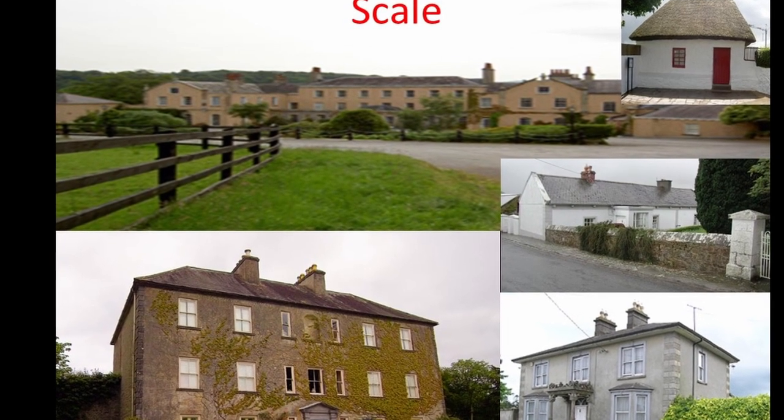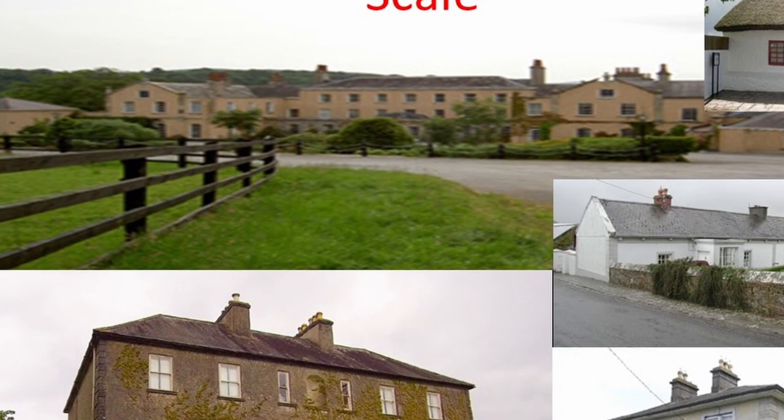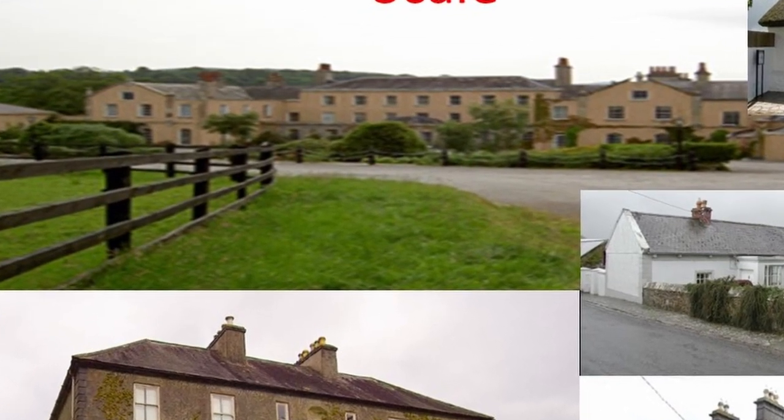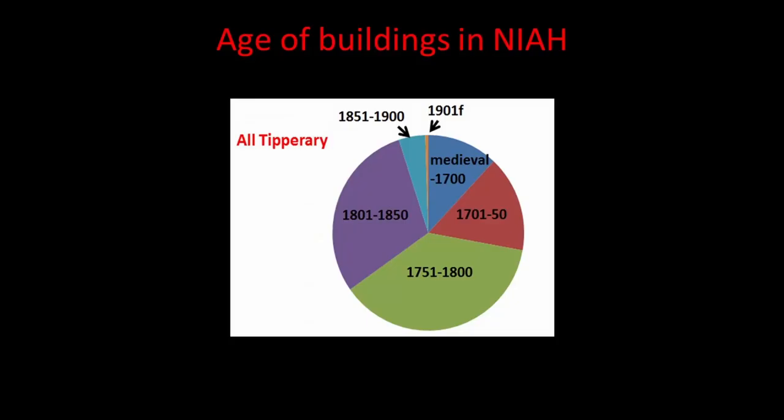Then of course you've got the mega scale of the likes of Knocklofty — huge, rambling Palladian-style mansions, a real headache to keep clean and heated. They represent an era where labour and money weren't really an object for a certain stratum of society. Knocklofty has become a bit of a sorry tale, and that is unfortunately the other side of the picture — Tipperary has a fantastic heritage, but is it being adequately looked after? That's always an issue. This is just a rough idea of the dating brackets for buildings that the National Inventory of Architectural Heritage has recorded for Tipperary.